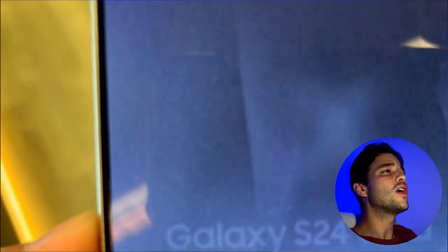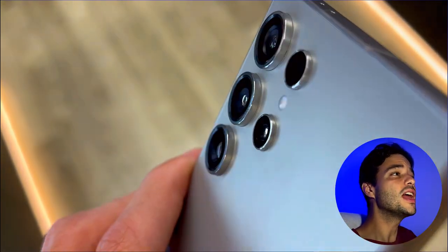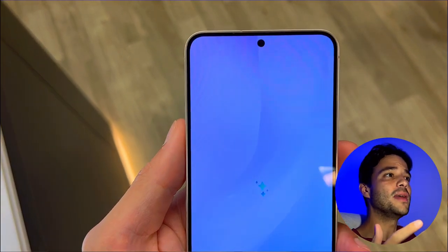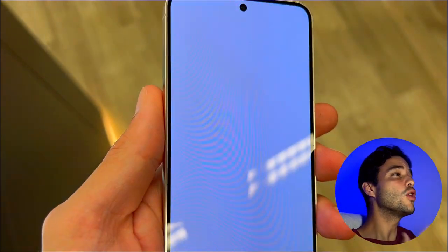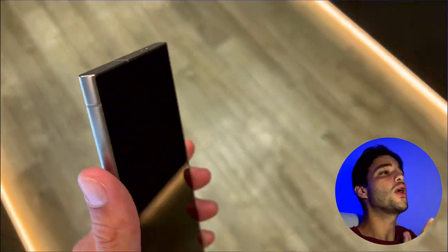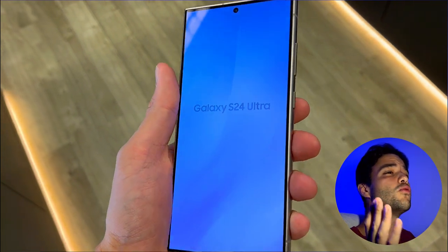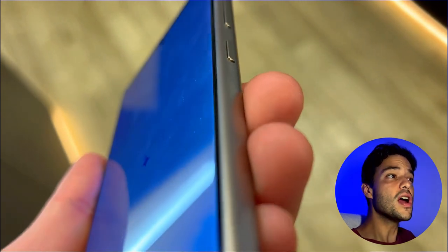The Galaxy S24 Ultra and the Galaxy S24 are both powerful and feature-packed phones that run on Android 14 and One UI 6.1. They both have stunning dynamic LTPO AMOLED 2X displays with 120Hz refresh rate, HDR10+, and 2600 nits peak brightness. They both have IP68 water and dust resistance, wireless charging, and reverse wireless charging.